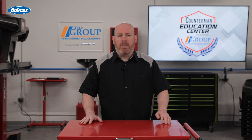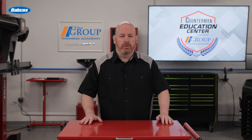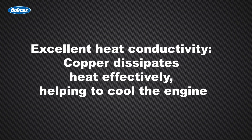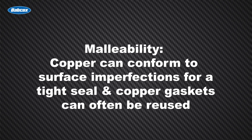While not as common in modern production vehicles, copper head gaskets still have a place in the automotive world, especially in high-performance and racing applications. Copper gaskets offer excellent heat conductivity — copper dissipates heat effectively, helping to cool the engine. They also provide malleability, conforming to surface imperfections for a tight seal, and copper gaskets can often be reused.